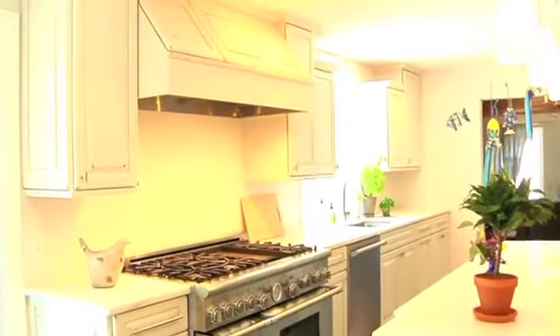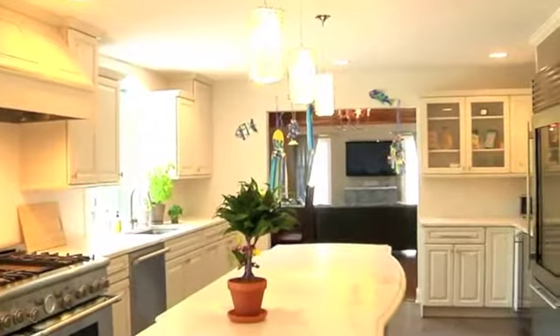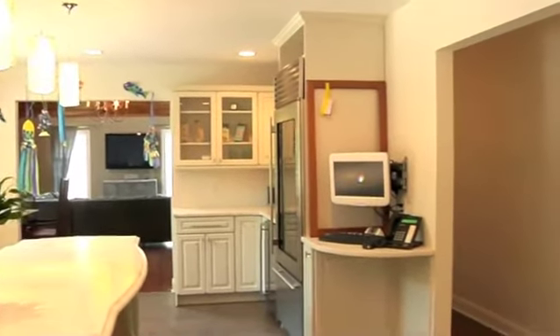A gourmet's delight, this bright and airy kitchen has all the elements a chef could wish for, including a beautiful view of the pool area.